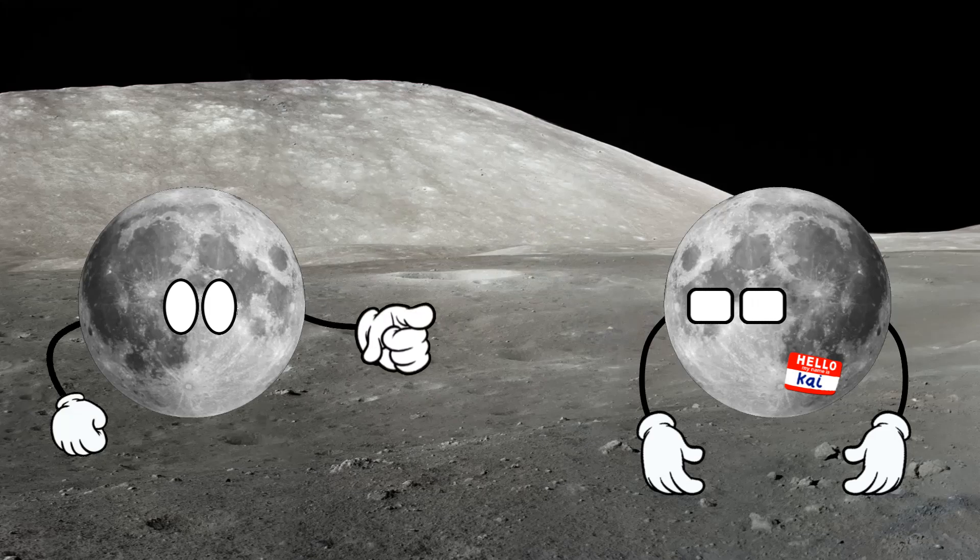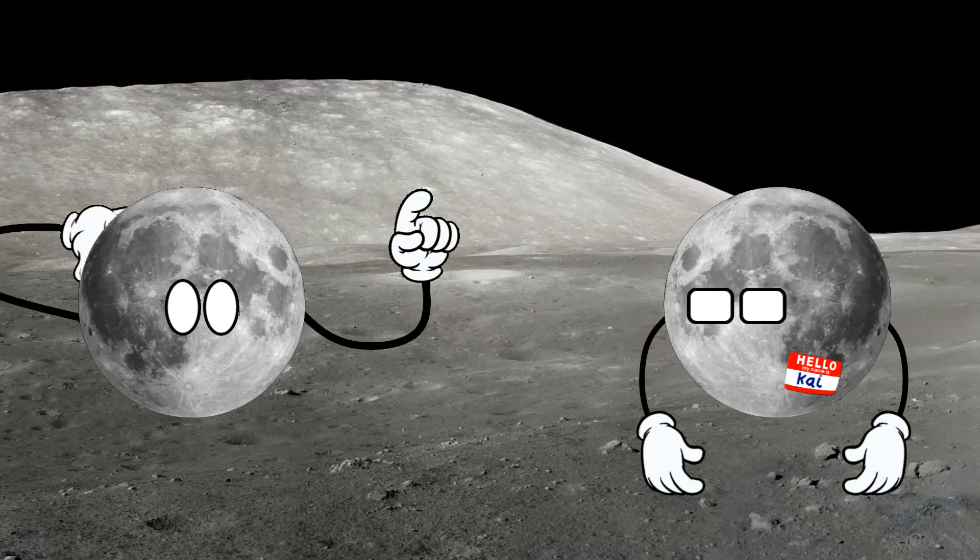Without further ado, here's how you can find a moon from the comfort of your own home. Buckle up though — it's gonna get complicated.